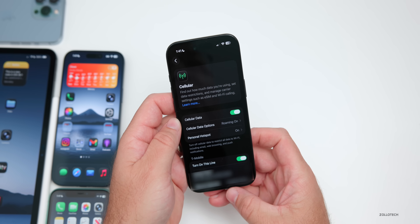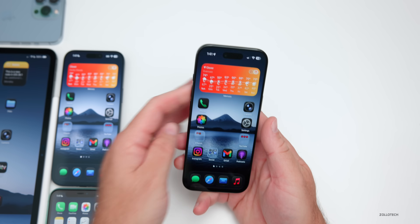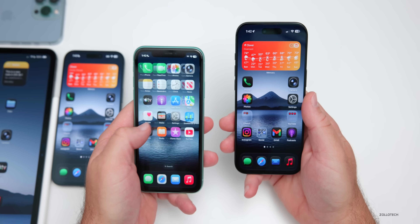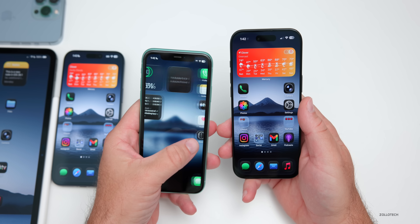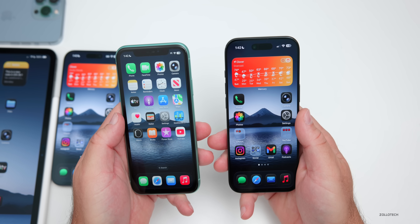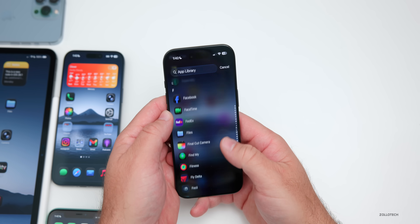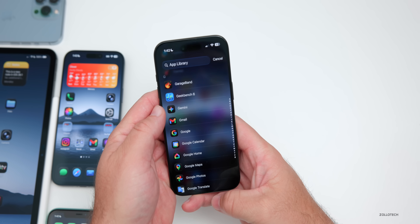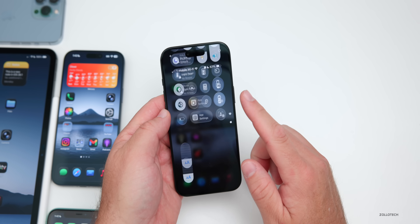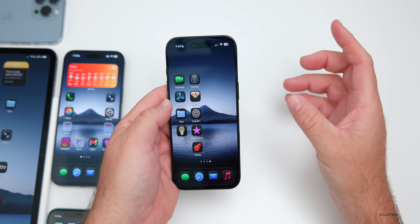The number one complaint is lag on the home screen — specifically page lag when going to the widget page, especially with more than one widget. It's more apparent on older devices. On the iPhone 11, swiping left to right is very slow and appears to be dropping frames. Even on the 17 Pro Max there are some stutters. There are also issues with the App Library not showing ProMotion at 120Hz smoothly, and the control center ghosting issue persists.